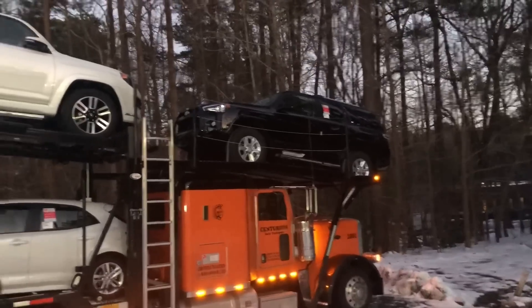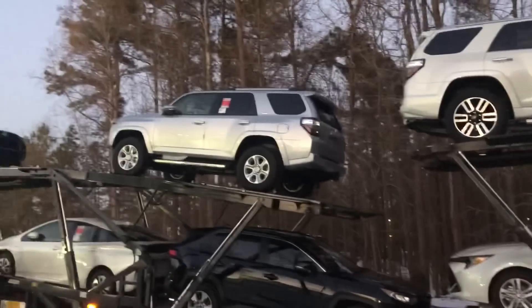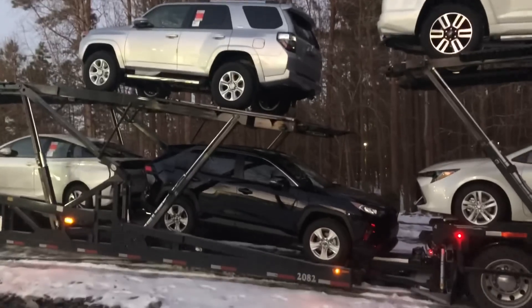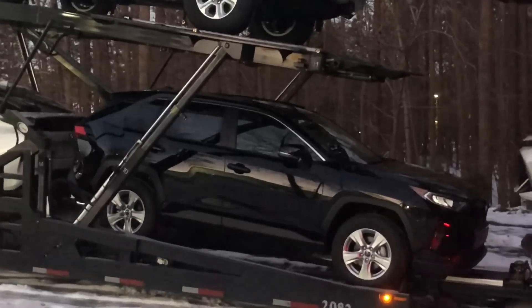Guess what? It's here. After a little guessing game walking through the lot, there it is, folks — the new 2019 Toyota RAV4.